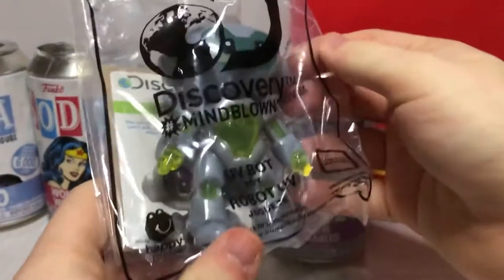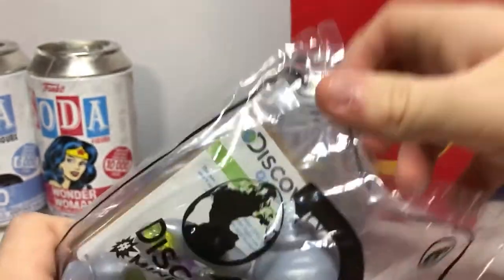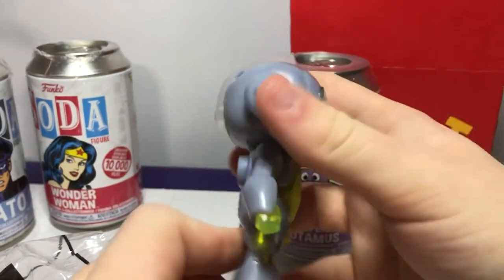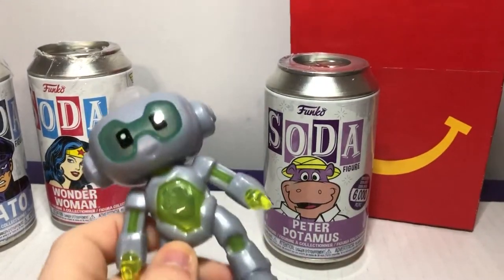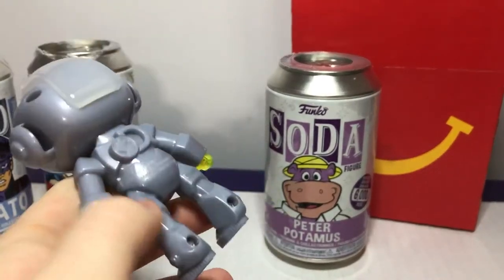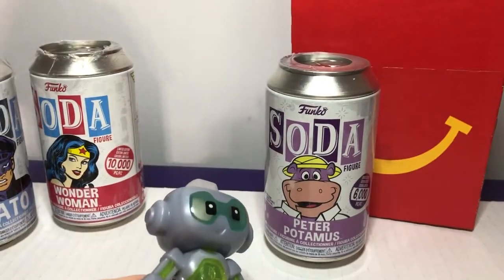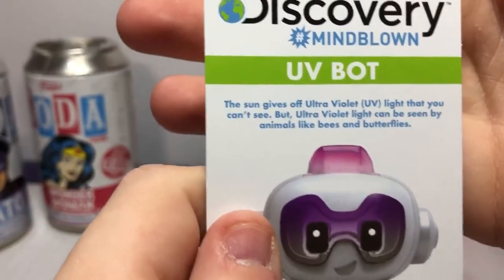Now let's open the round stuff before we get to the meat. I think we only got one of these. That was the 3D Discover Mindblown - the UVBot, number six. Mindblown, let's open it and see what's in it. The part we saw when we were doing it - we saw this robot. I don't know exactly how it works; it might just be a figure or something. UVBot toy. It has a little card with it. You guys can read it if you want to pause and read it. And the same one on the other side - it shows the facts.